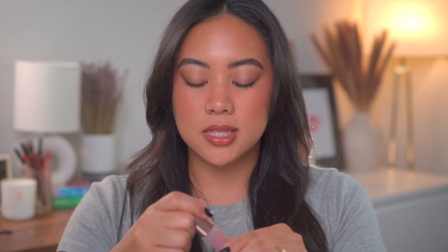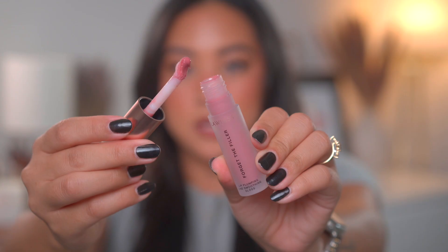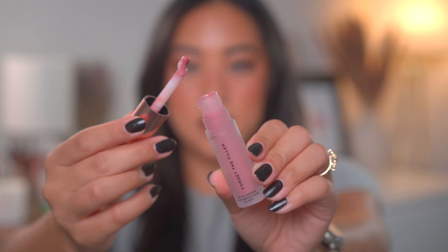If you've watched my videos, you know I'm a big fan of the Lawless plumper glosses. I pulled the shade Velvet out — it's actually part of this kit. It's definitely a thicker consistency for a gloss and can become goopy if you're not careful, but the opacity is super intense so you really don't need a lot. A thin layer gives great color.